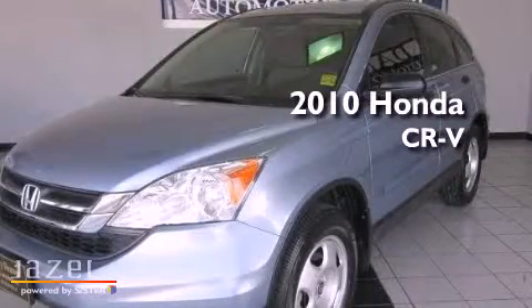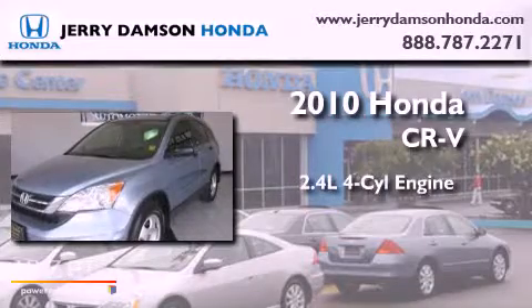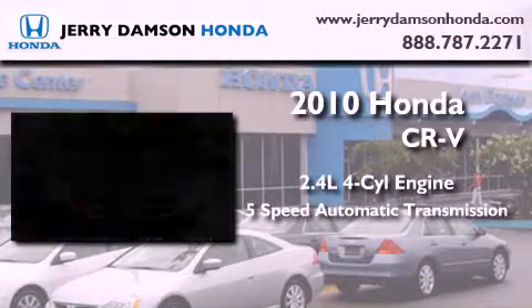This is a certified pre-owned 2010 Honda CR-V. It has a 2.4 liter 4-cylinder engine and a 5-speed automatic transmission.